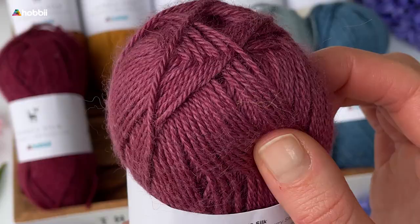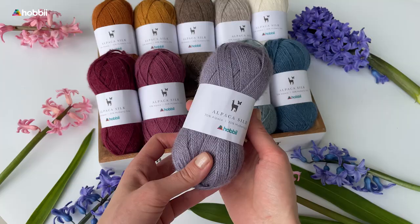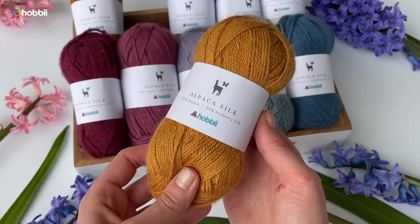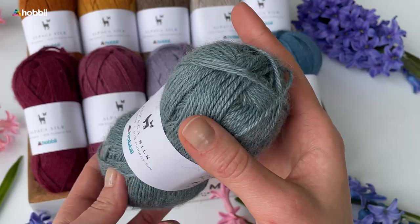So if you're looking for a luxurious and versatile yarn that will elevate your projects to the next level, don't sleep on alpaca silk — it is a fabulous yarn. One skein of alpaca silk weighs 1.75 ounces, that's 50 grams, and the yarn length is 182 yards, that's 166 meters.